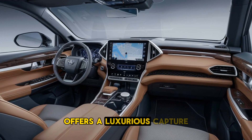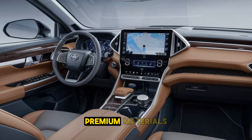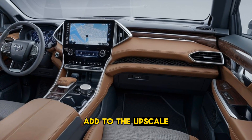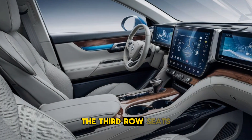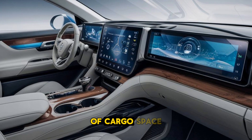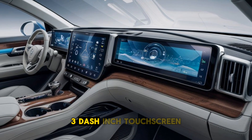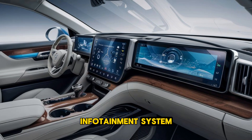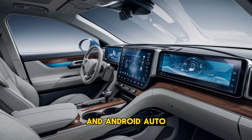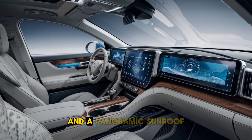Large 20-inch alloy wheels and chrome accents give it a premium touch, making it stand out in the segment. Inside, the Grand Highlander offers a luxurious cabin with seating for up to eight passengers. Premium materials such as leather upholstery, wood trim, and metallic accents add to the upscale feel. The third-row seats are spacious enough to comfortably accommodate adults, and there's plenty of cargo space. Tech-savvy passengers will appreciate the large 12.3-inch touchscreen infotainment system, wireless charging, and connectivity features like Apple CarPlay and Android Auto.